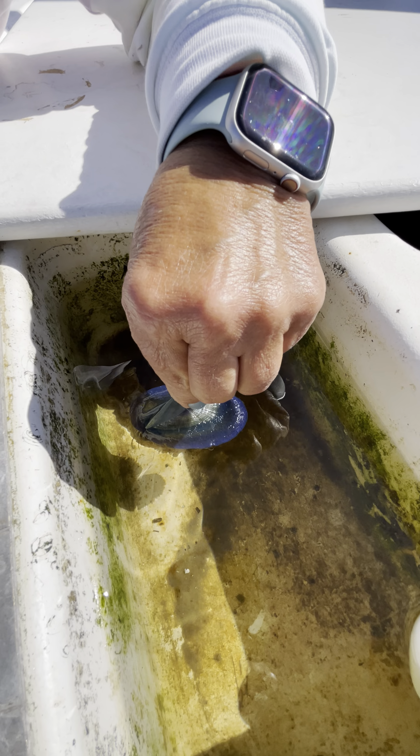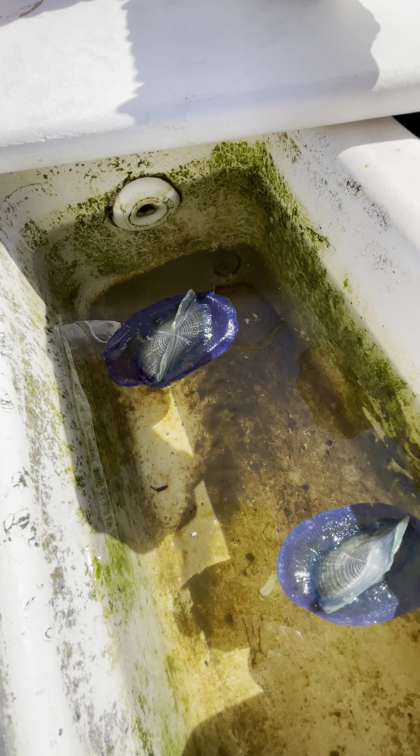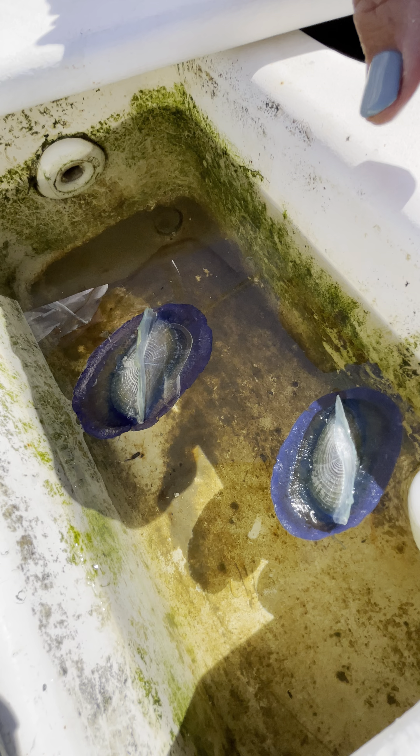We can see some of the tentacles hanging down. Related to jellyfish and Portuguese man-o-war. Look for them on the beaches — they're going to wash ashore pretty soon.